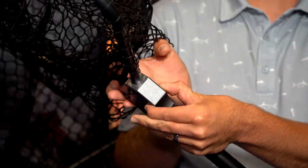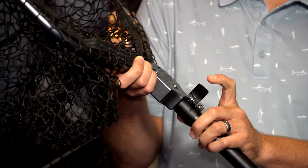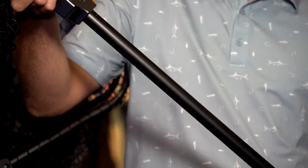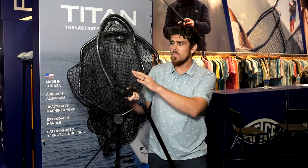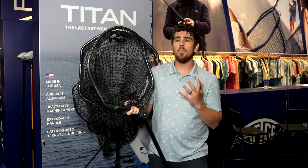You can see how thick and heavy duty this yoke is — no chance that yoke is ever breaking. It's all machine aircraft grade machined aluminum for your handle right here, and it's extendable. You have one inch heavy duty rubber nylon coated net, and it's available in two different sizes.